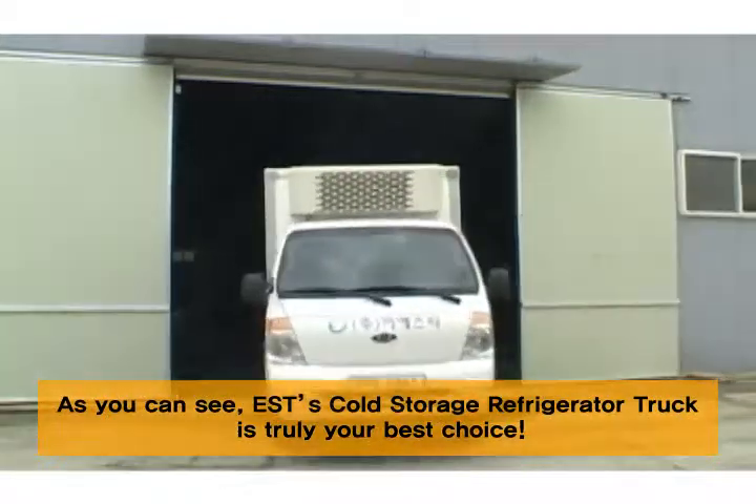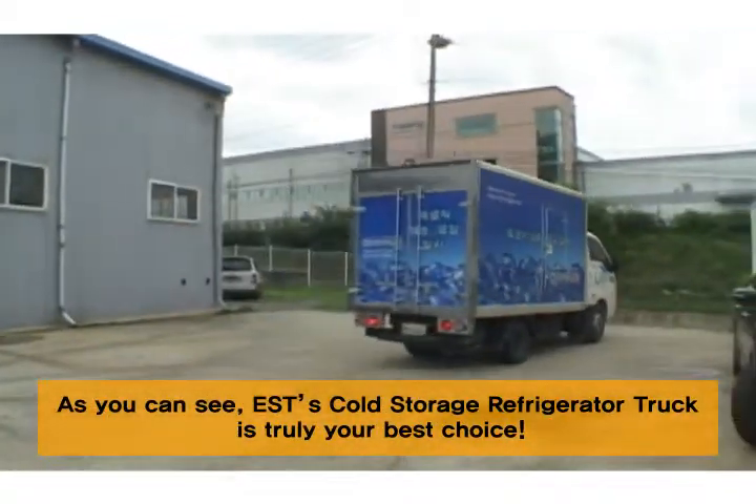As you can see, E.S.T.'s cold storage refrigerator truck is truly your best choice.